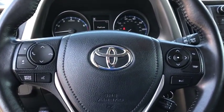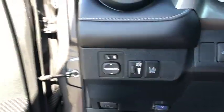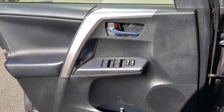Remote keyless entry, tachometer, power moonroof, overhead console, rear window wiper. This vehicle offers reliability and good looks at a great price, so come in and take a test drive today.